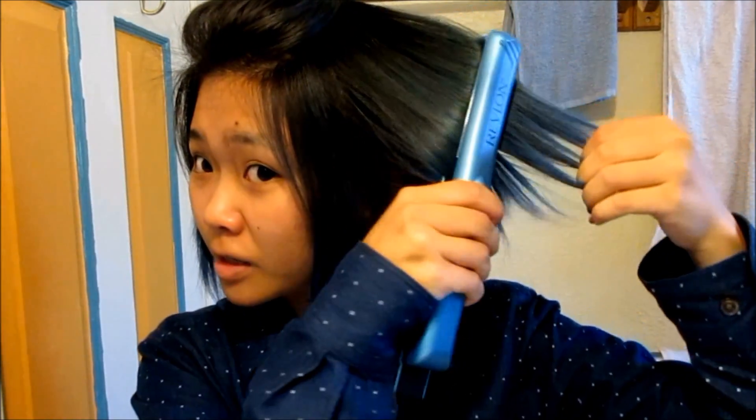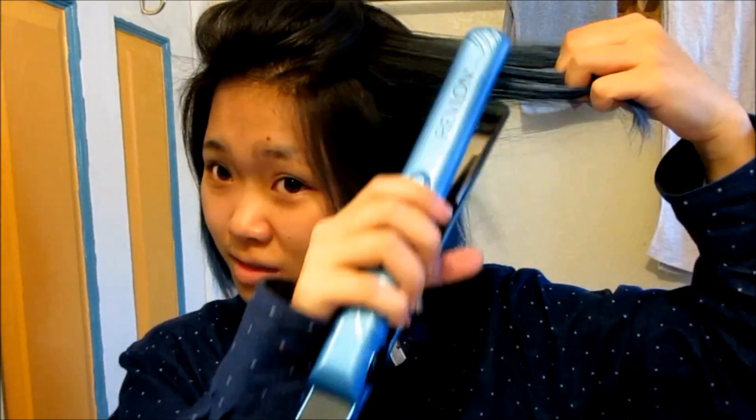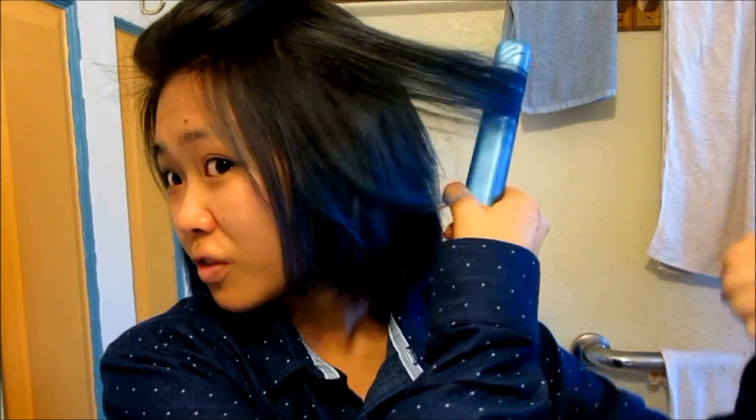Hello guys, it's time to get ready for prom. All I'm doing to texturize my hair is just grabbing a curling iron and curling my hair outwards like this. I do each layer at a time so that it texturizes my hair and it doesn't look so flat.